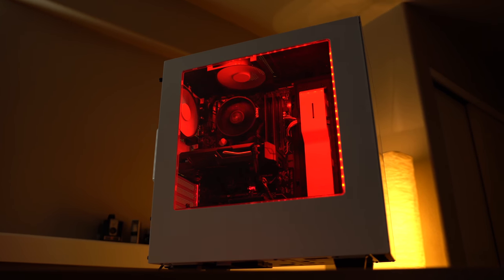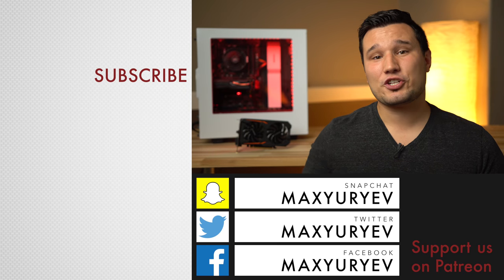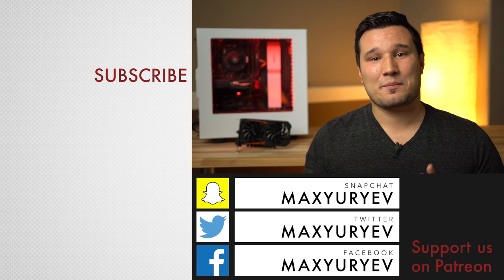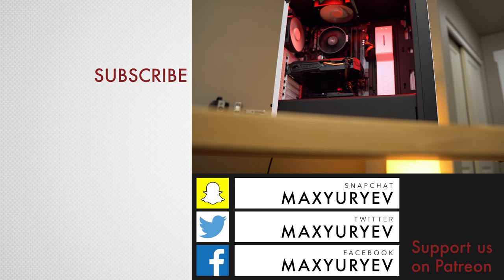Let me know what you think in the comments section below, and if you enjoyed this video, make sure to share it when you find somebody who's in need of a budget video editing computer. Hit that subscribe button and enable notifications if you want to see that step-by-step easy build guide for this computer, and also check out that 16-core Threadripper build — that's going to be insane. If you want to watch my best bang-for-the-buck 4K video editing build, click that video right over here. This has been Max — thank you for watching and I'll see you in the next video.